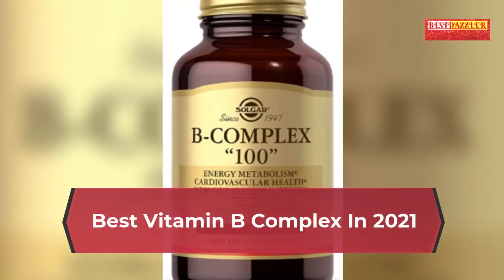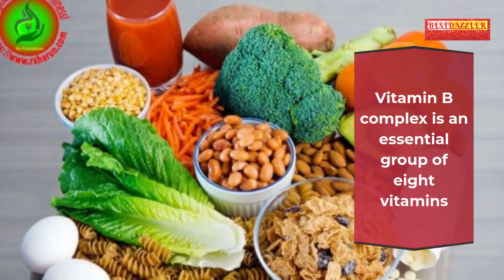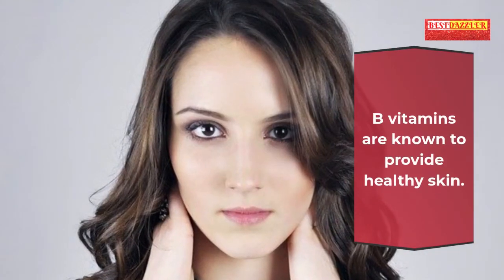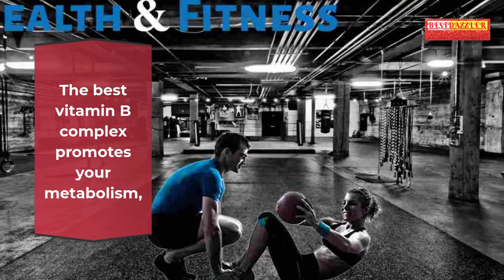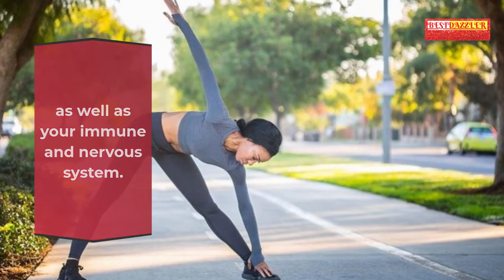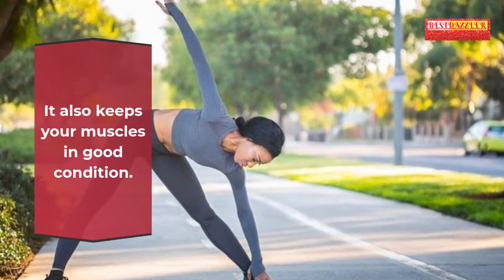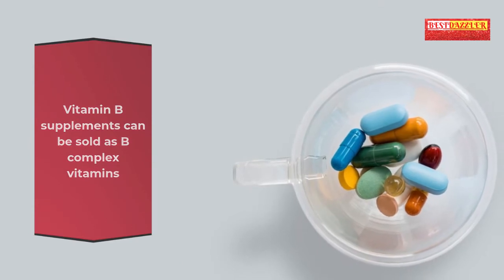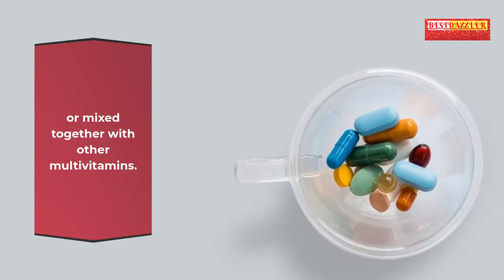Best vitamin B complex in 2021. Vitamin B complex is an essential group of eight vitamins that are needed for the proper function of cells in the body. B vitamins are known to provide healthy skin. The best vitamin B complex promotes your metabolism as well as your immune and nervous system, and also keeps your muscles in good condition.